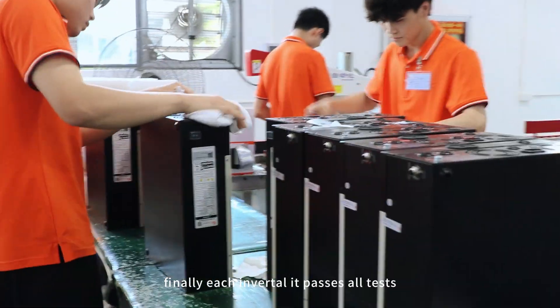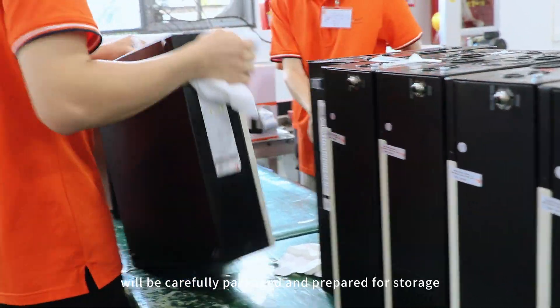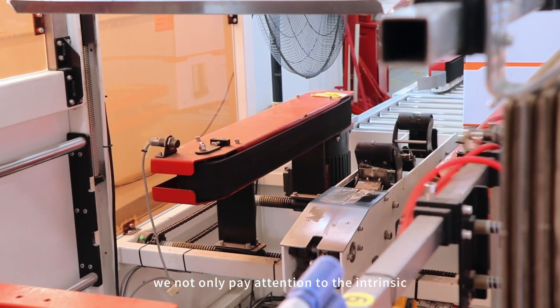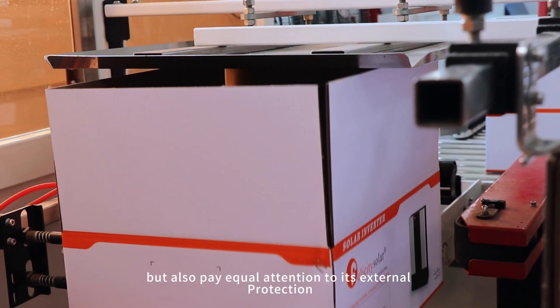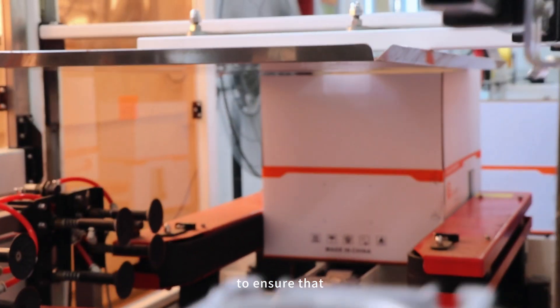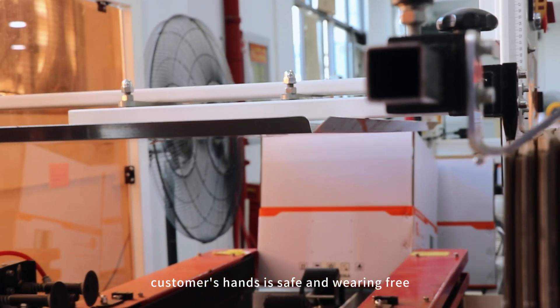Finally, each inverter that passes all tests will be carefully packaged and prepared for storage. At Felicity, we not only pay attention to the intrinsic quality of the product, but also pay equal attention to its external protection to ensure that every step from the factory to the customer's hands is safe and worry-free.